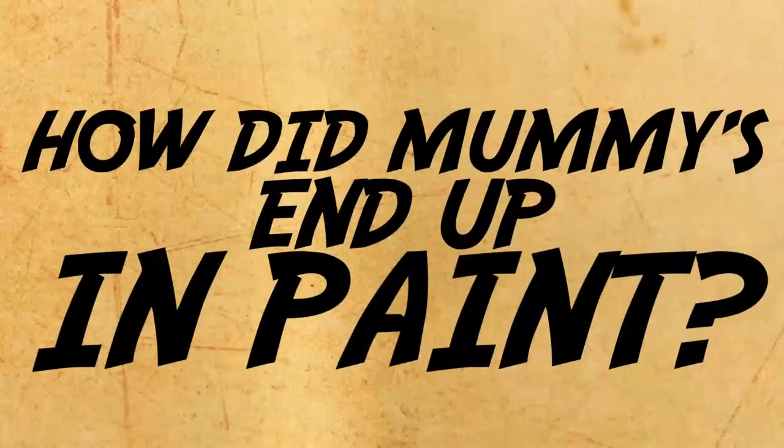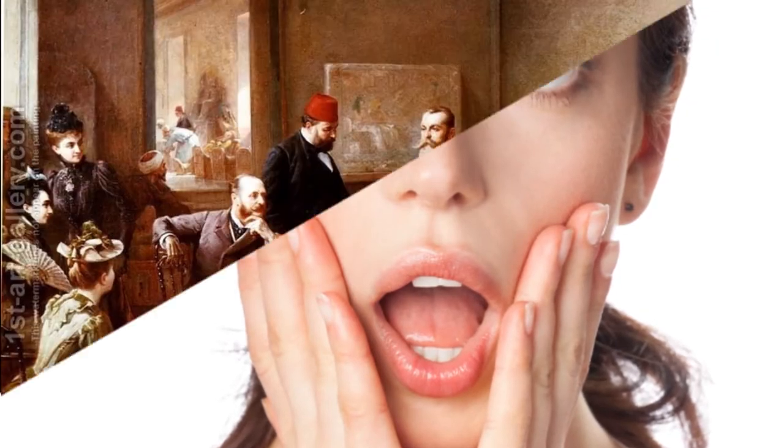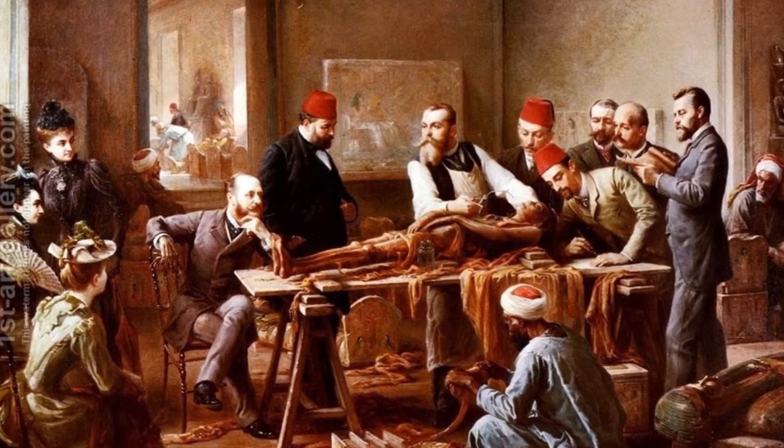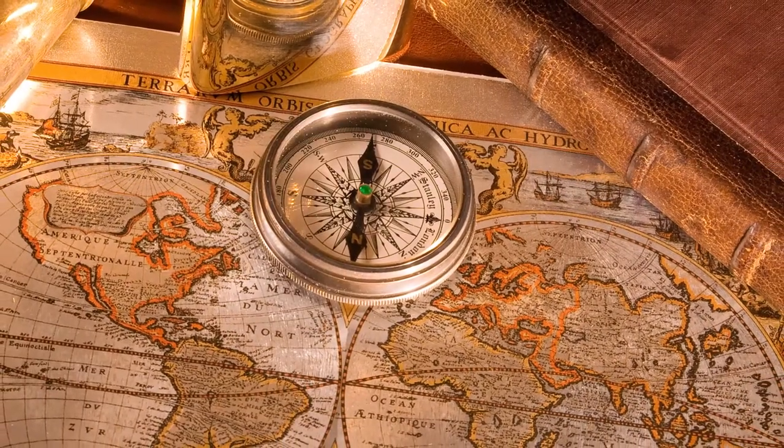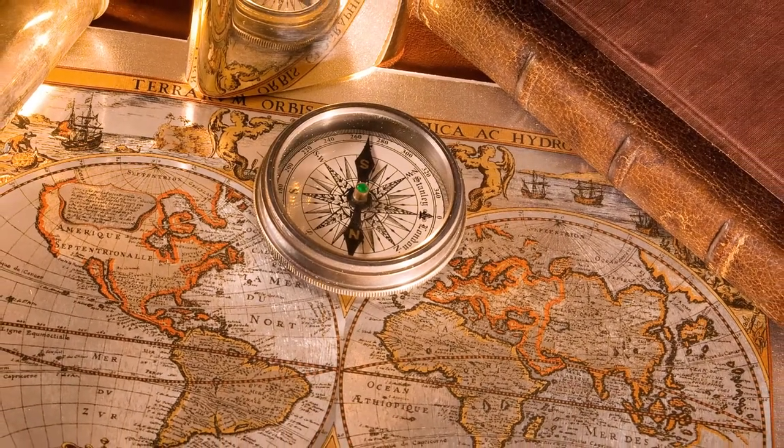How did mummies end up in paint? Mummies in paint you said? That's right, there are some unfortunate mummies who ended up in paintings. But before we go into that, let's take a quick look at the history of mummies.